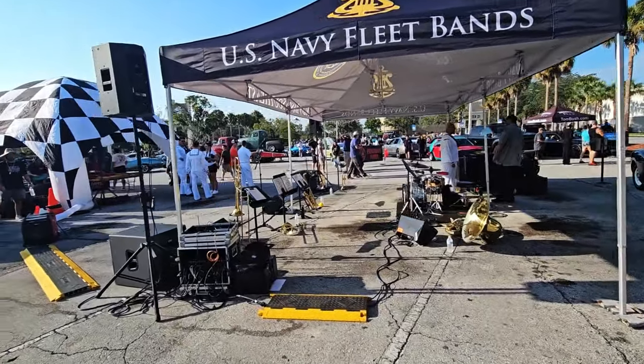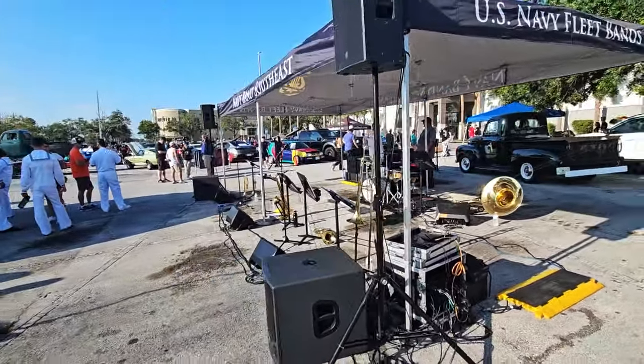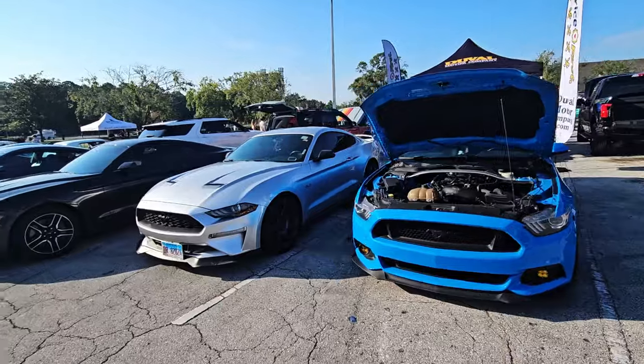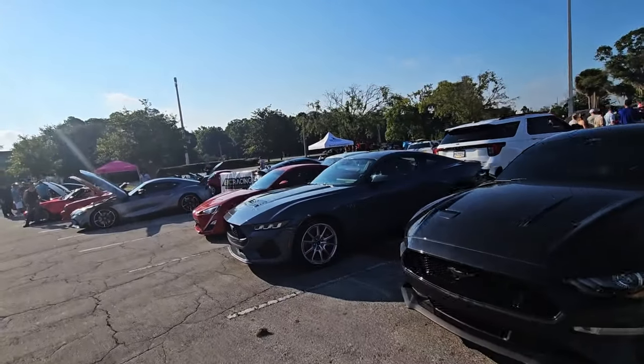Today they're having the Navy band play — more on that later. So we have the Mustang section by the new Mustang. I love the new Mustang.